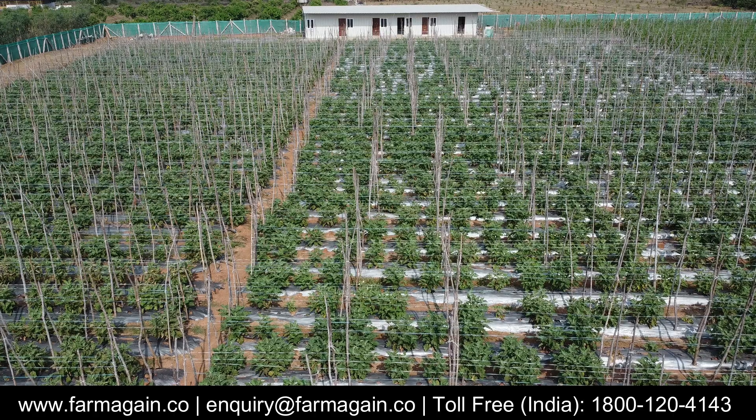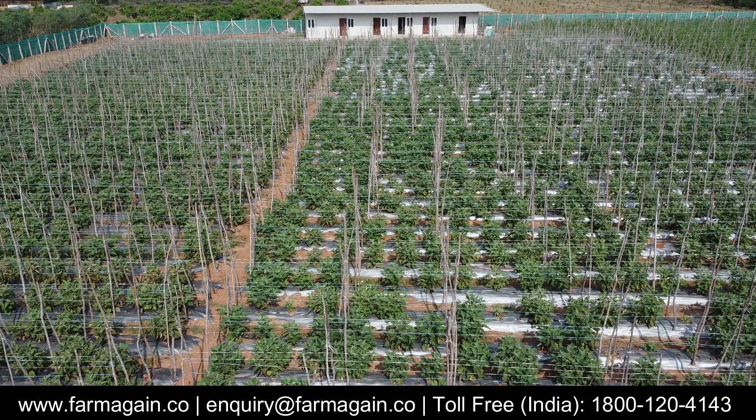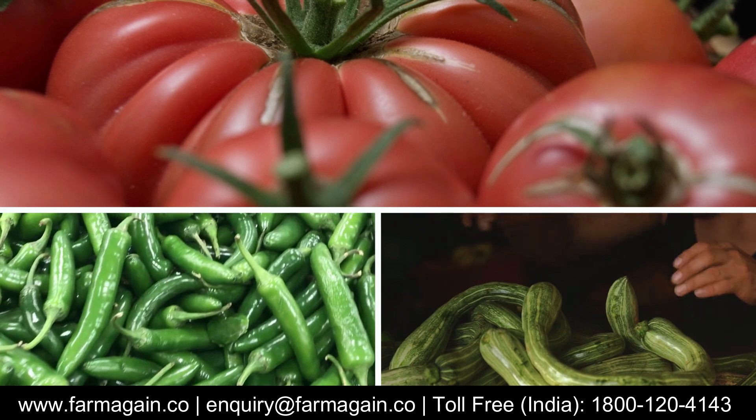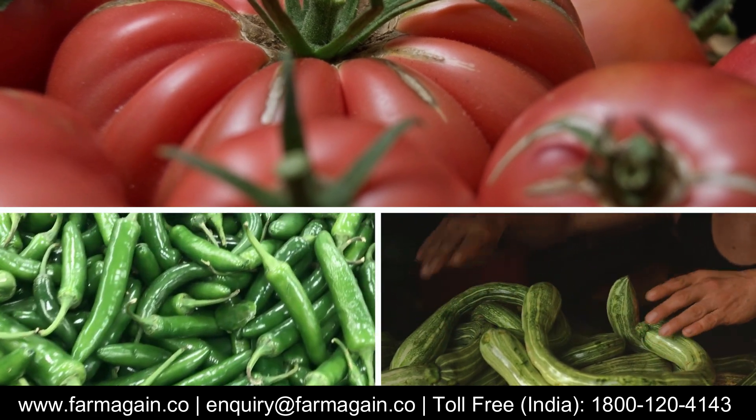Hi, this is Benjamin, founder of FarmAgain. We have often spoken about productivity of agricultural crops. Today I have come with data for three different crops: tomato, chilli, and cucumber. Let's look at the productivity data of these three crops across different countries.